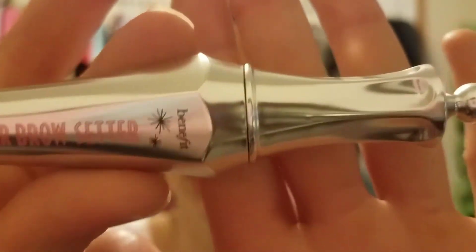Hey y'all, welcome back to my channel, and if you're new, welcome — I'm glad you're here. This might be a short video. The ultimate 21 Days of Beauty — the first box I got in was this Benefit 24-hour Brow Setter, and I said I wanted to do a first impressions on this, so even though it's probably going to be a short video, I still wanted to do it because I told y'all I would.